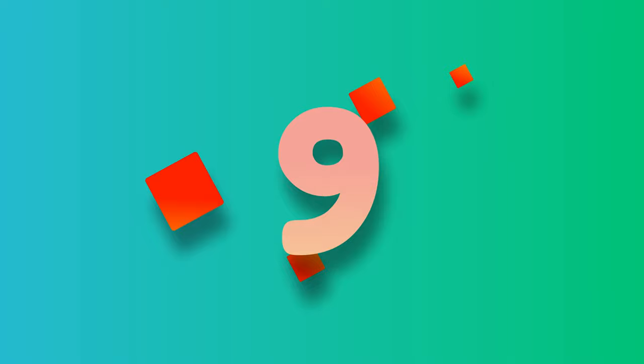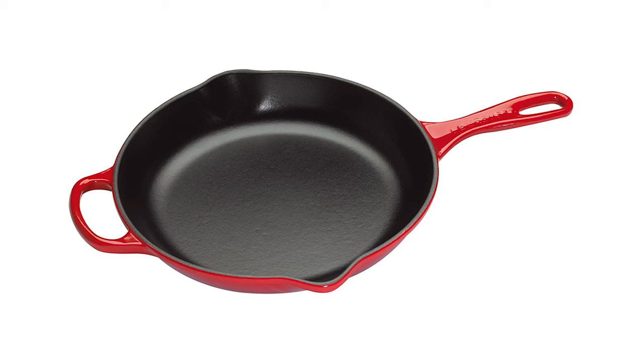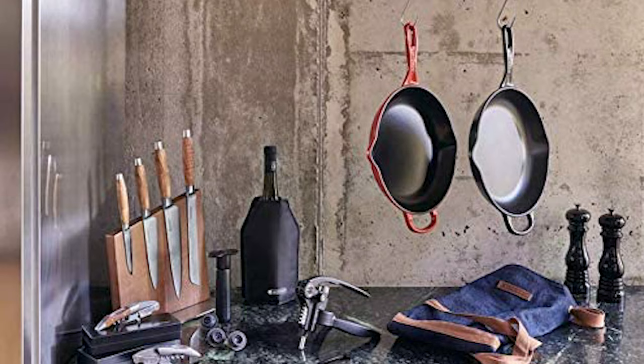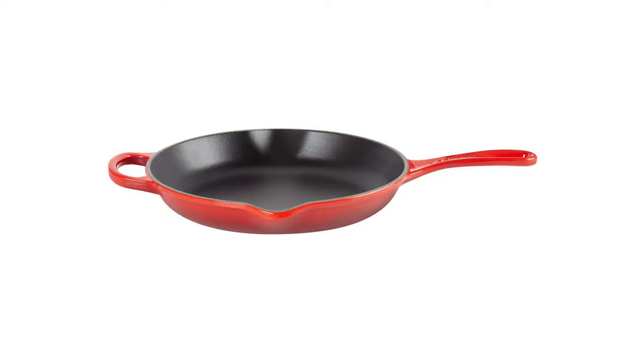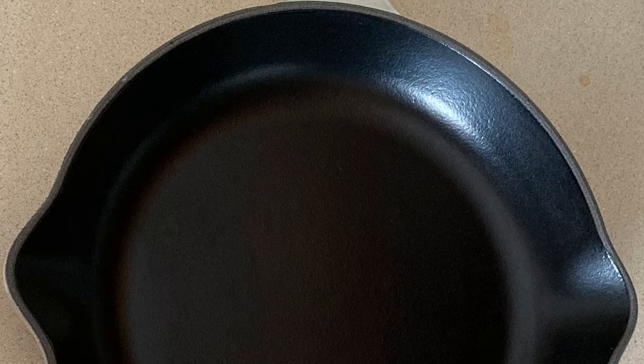Number 9. Le Creuset Enameled Cast Iron Signature Handle Skillet. A heavy fry pan requires very little oil, making it an excellent choice for low-fat cooking. Optimized for steady, even heat, Le Creuset's improved enamel interior resists staining, dulling, and wear and tear. Black enamel interior requires no additional seasoning, unlike other cast iron cookware. New large loop helper handle facilitates lifting the pan and provides a better grip even while wearing oven mitts. Enameled cast iron construction provides superior heat retention. Dishwasher safe for fast, convenient cleanup.